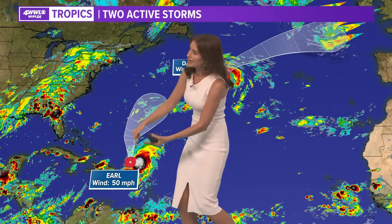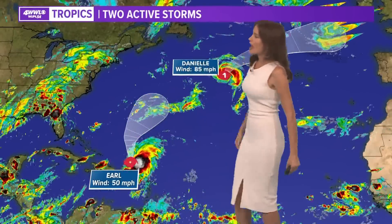Look at Earl's track — it has actually been adjusted farther east, farther away from anywhere toward the Bahamas or the U.S. East Coast. It doesn't look like that's going to happen. It's going to get drawn through a weakness and head off to the north and northeast.